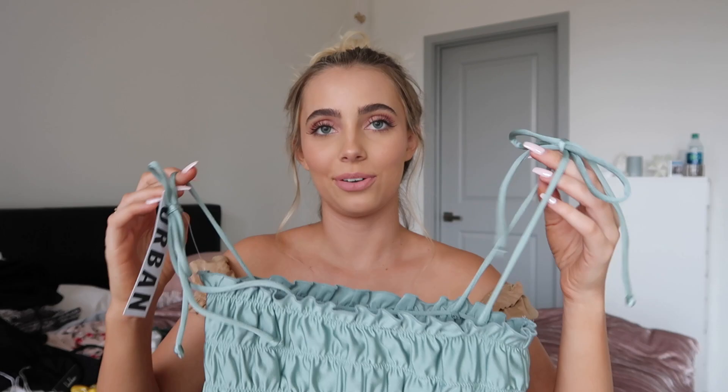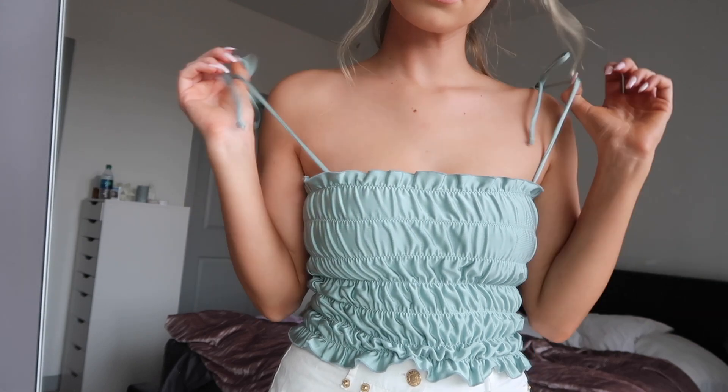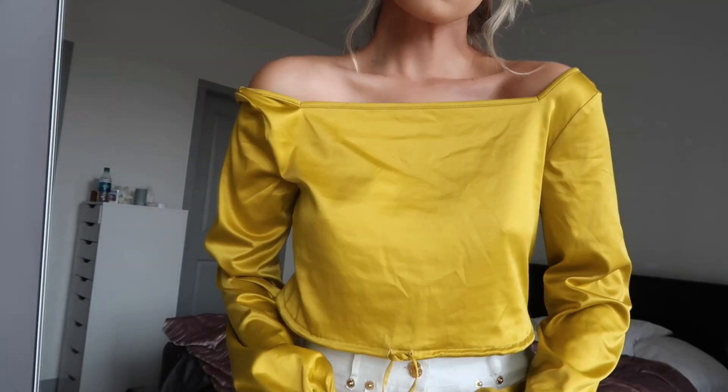This top I got from Urban — I haven't worn it yet, the tags are still on, but it's cute. It also ties on the sleeves at the top and it's just ruched. It's a really beautiful color — this reminds me of mermaids, which is all I wanted to be when I was younger. Aquamarine was my favorite movie.